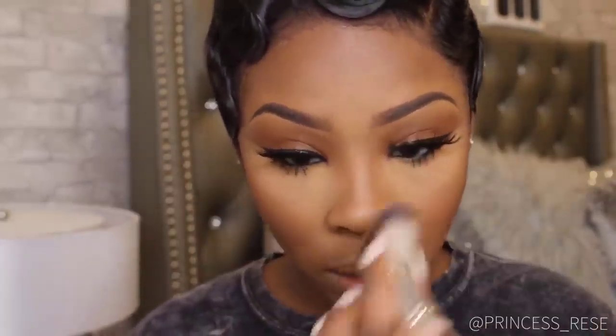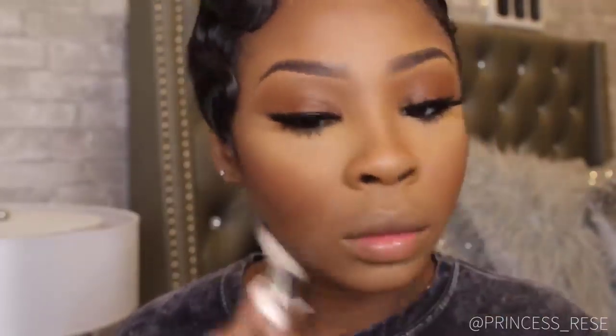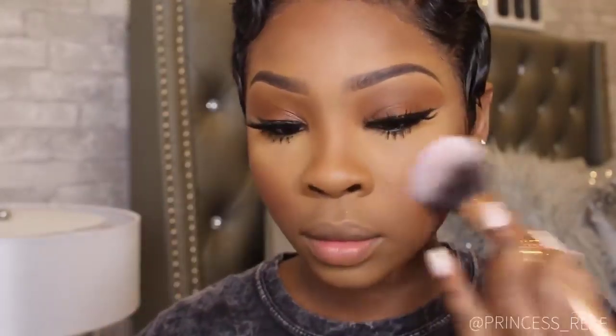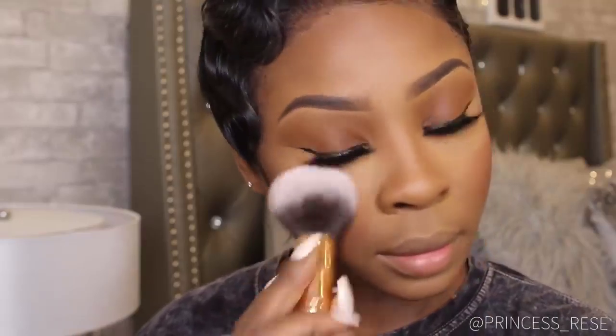I am now contouring with the CoverGirl Ebony Bronze Powder that I used on my eyes at the beginning of the video. I'm not sure where to buy it now — comment below if you know a store that carries it, because last time I purchased it on Amazon. For blush, I'm using the Anastasia Blush Trio in the color Berry Adore.